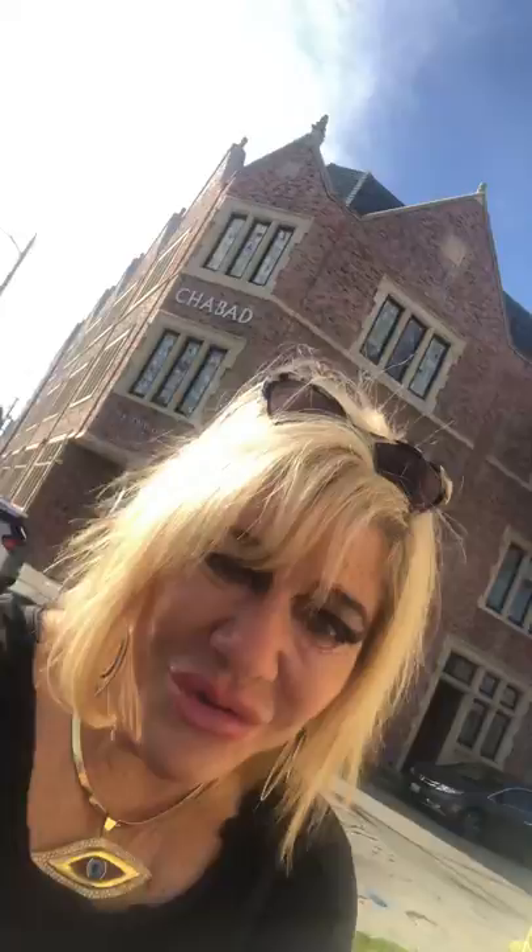Look at that building — how gorgeous is that! I'm going to be going inside to check it out and see the interiors. It's another inspiration for what we're going to be doing. The grand opening is coming soon — April 5th. More exciting things coming — the beautiful Moshiach Center.